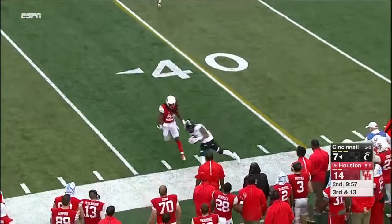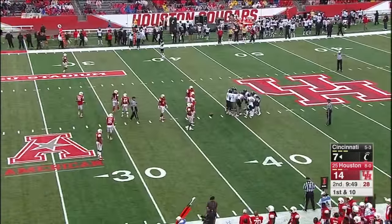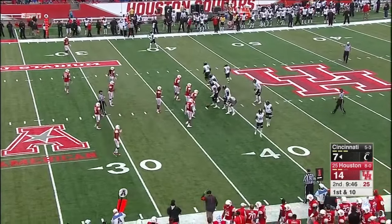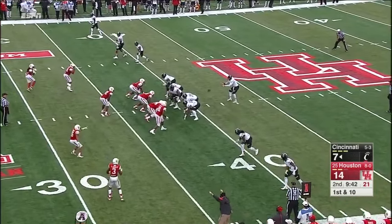That will be the first third down conversion for Cincinnati this afternoon. First down for Cincinnati with an empty set backfield this time.